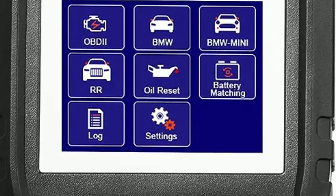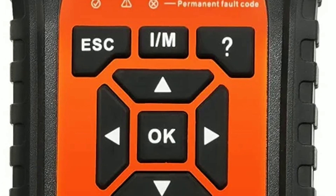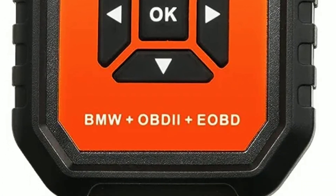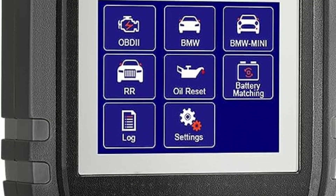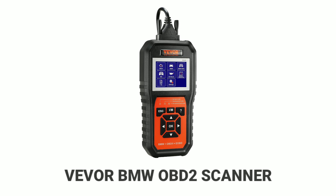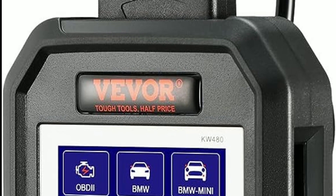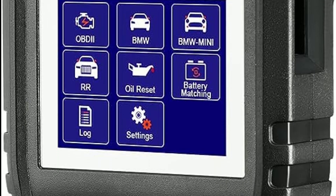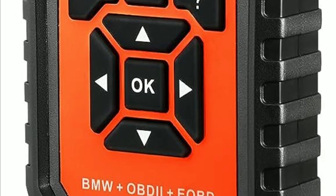Hello everyone, my name is David Richard from Weekly Tools, welcome back to our channel. If you're a BMW owner and want to take control of your car's performance, you're in for a treat. Today, we're diving into the world of automotive diagnostics with the Vever BMW OBD2 Scanner Diagnostic Tool. Whether you're a seasoned gearhead or just starting out, this tool could be a game changer for you and your beloved BMW. Let's jump right in.